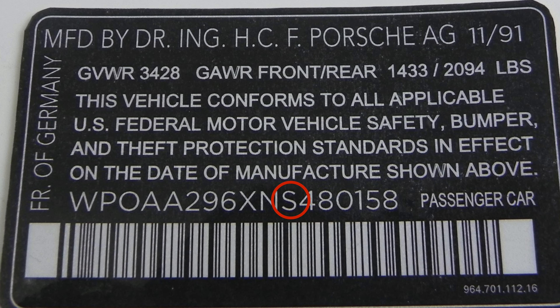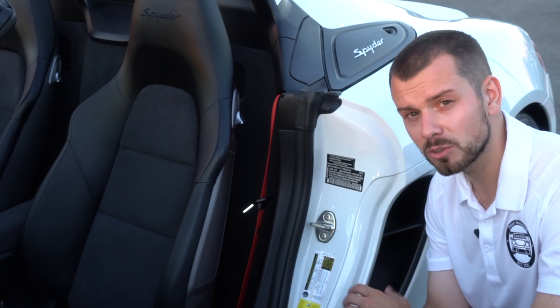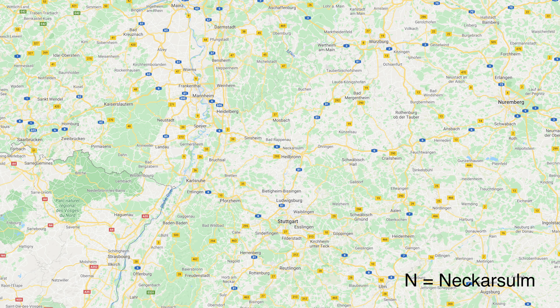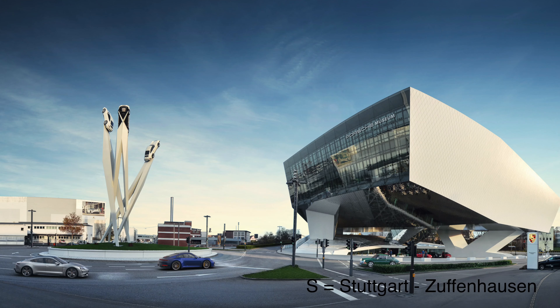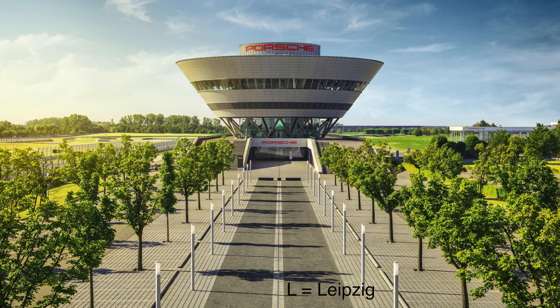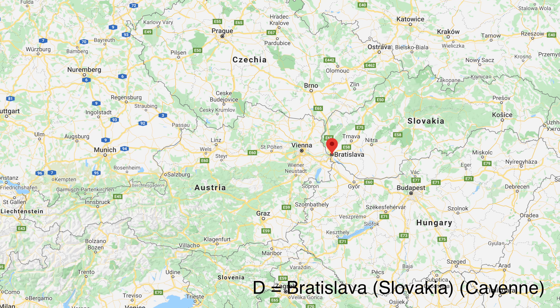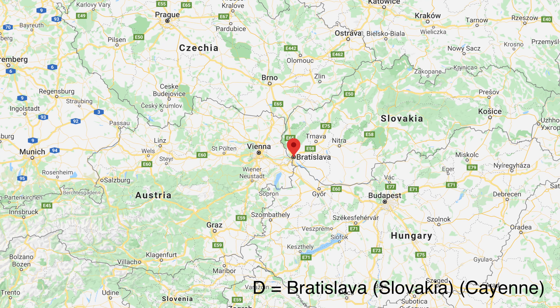The eleventh digit is where your Porsche was produced. There are several different plants: N stands for Nextrolum, S for Stuttgart or Zuffenhausen, U is out of Finland (only for the 987 models), L is for Leipzig, K is for Ozenbruch, and D is for Bratislava in Slovakia — that's where the Cayennes are now produced.